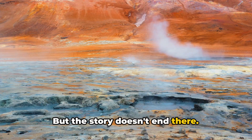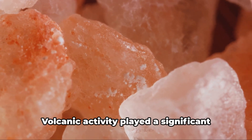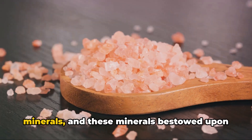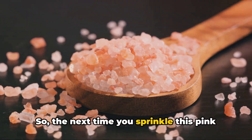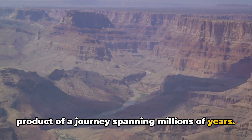But the story doesn't end there. The Earth, as restless as it is, kept on changing. Volcanic activity played a significant part in this chapter of the tale. It enriched the rock salt with trace minerals, and these minerals bestowed upon the salt its distinctive pink hue. So the next time you sprinkle this pink salt onto your food, remember that it's a product of a journey spanning millions of years.